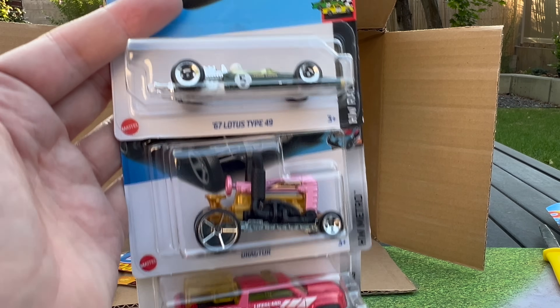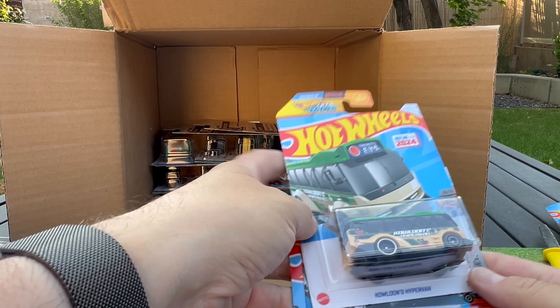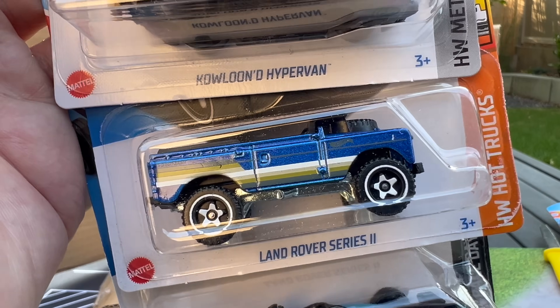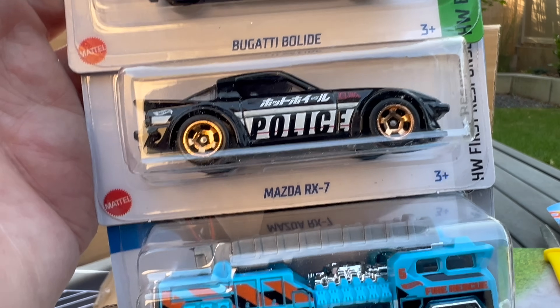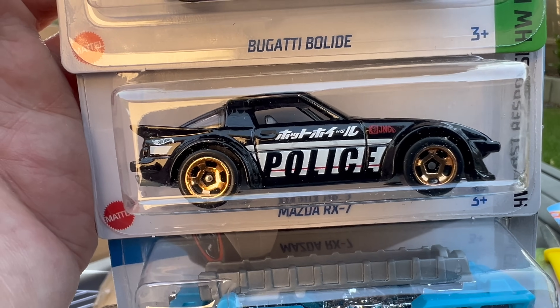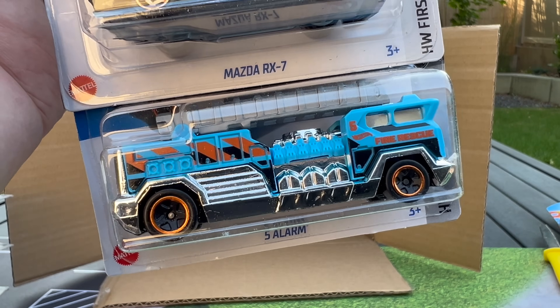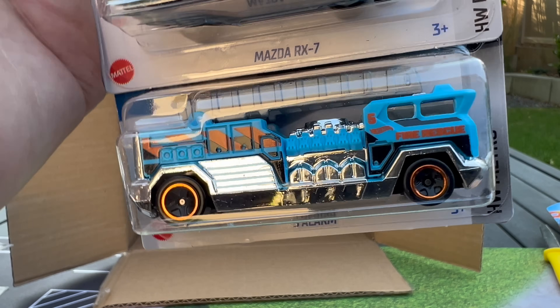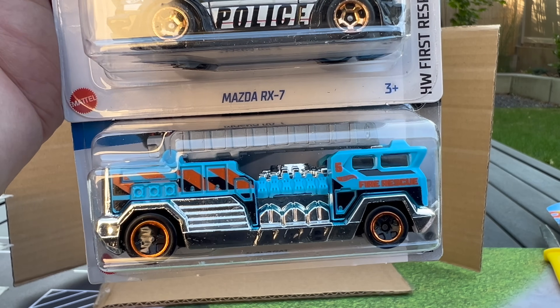Another Lotus Type 49, another Dragtor, and another Surf Duty. The really cool Kowloon Hypervan — Ron's design for Hong Kong, a tribute to the Hong Kong team. Land Rover Series 2 and Formula E Gen 3. The Bugatti in black and yellow. There's the Mazda RX-7 recolor — and the gray one in the middle is a Dollar Tree exclusive. And there's the 5 Alarm. Did you know there used to be a second axle on this? It was too expensive to produce, so now it's missing that second axle and it just looks weird.